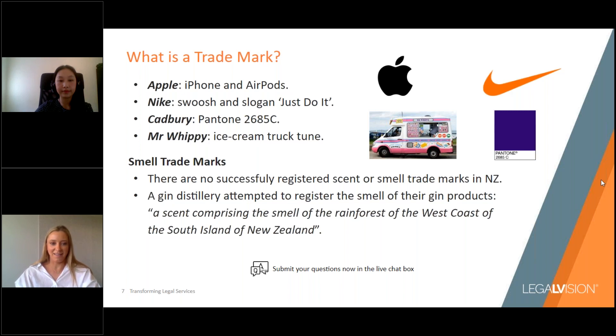Another good example is the Cadbury colour — that's a non-traditional trademark registration. They've got the colour trademark for a particular Pantone colour purple in relation to chocolate products. Mr. Whippy's sound trademark is also for the well-known ice cream truck tune. Scent or smell trademarks are particularly uncommon — in fact, no scent trademarks have ever been successfully registered in New Zealand. Last year a gin distillery applied to register the smell of their gin products, describing it as a scent comprising the smell of the rainforest of the west coast of the South Island of New Zealand. However, the application wasn't accepted and was abandoned earlier this year.